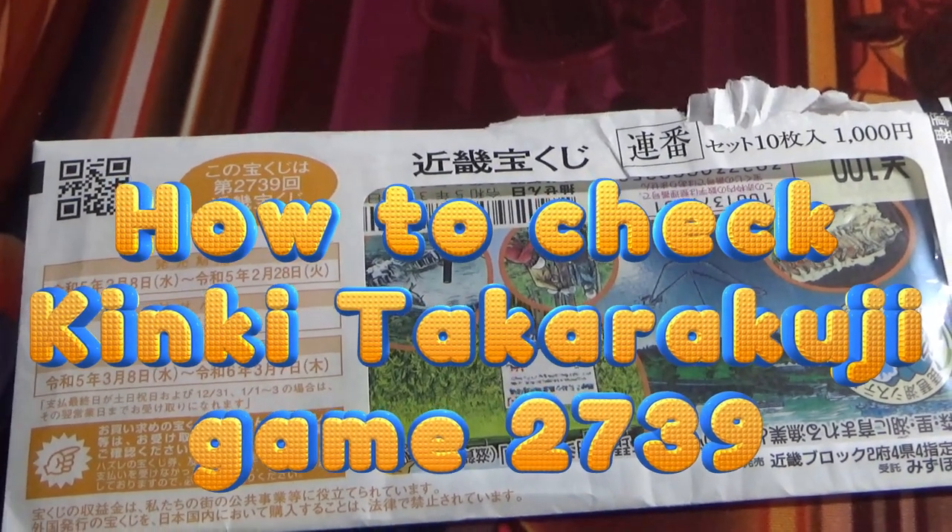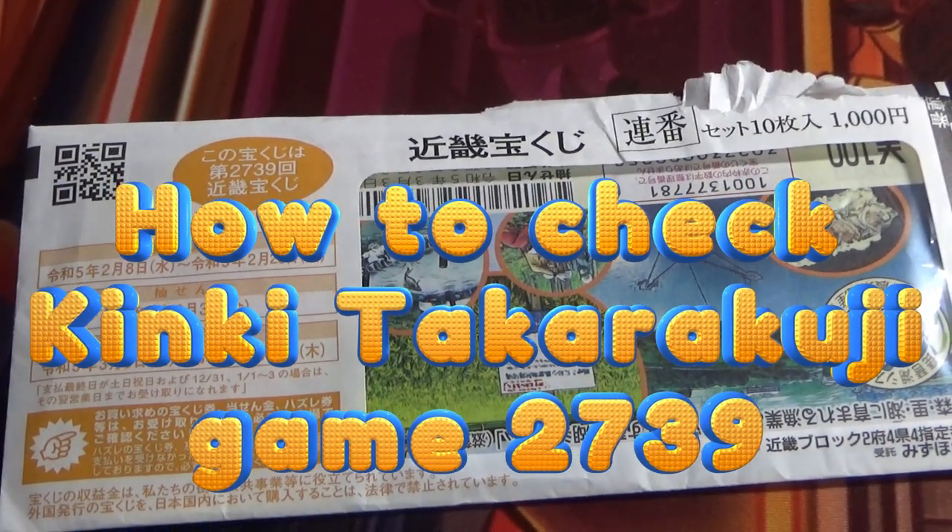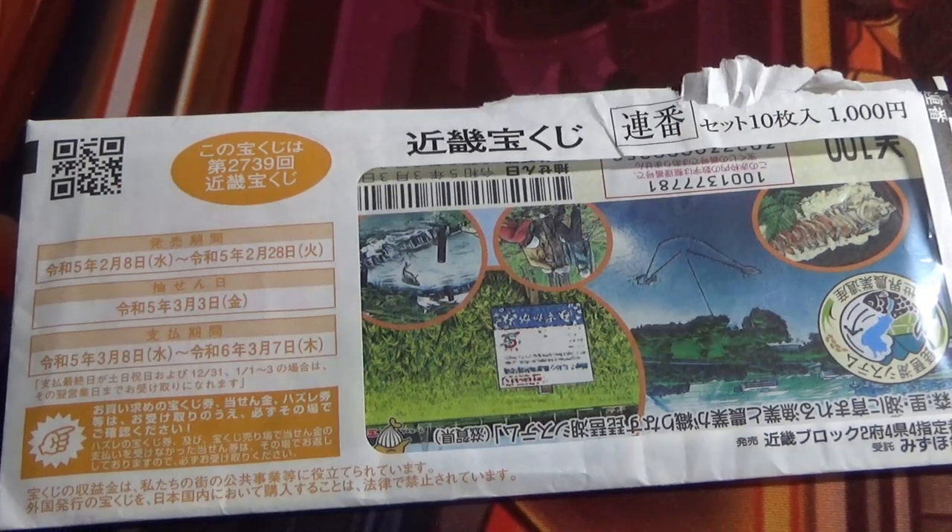Hi everyone, it's James in Japan. I'm going to show you how to check Kinky Takodaku-ji for game 2739.